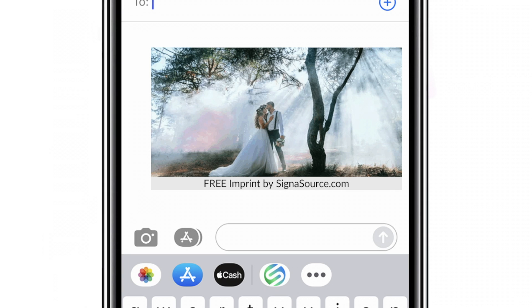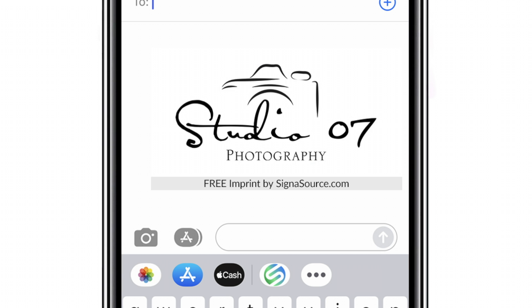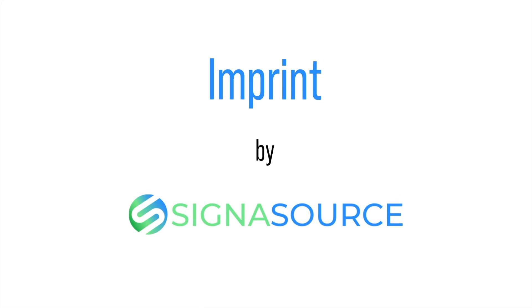We get a little exposure, and you get a fantastic looking imprint for free. Imprint by Cygnusource.